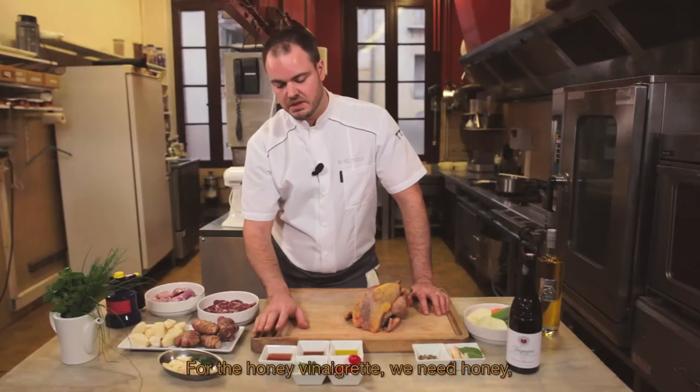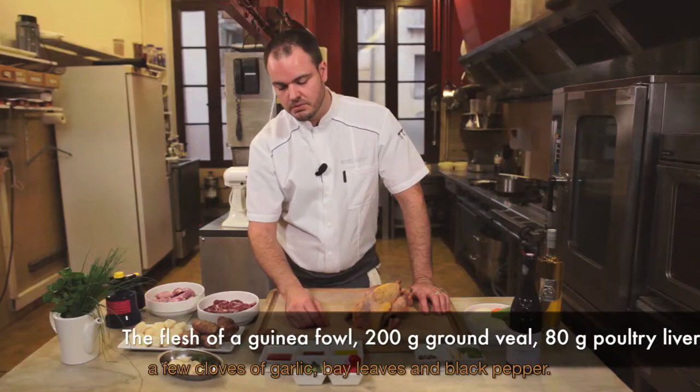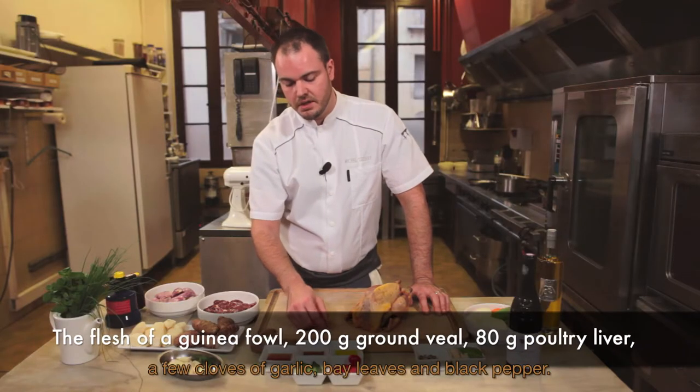Pour la vinaigrette mielleuse, il faut une base de miel, du vinaigre de Xérès, de l'huile d'olive, quelques petites tomates, quelques gousses d'ail, des feuilles de laurier et du poivre noir.